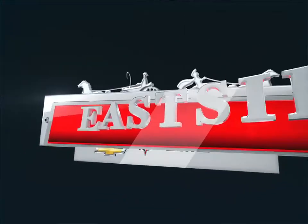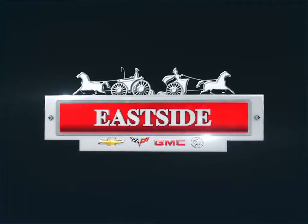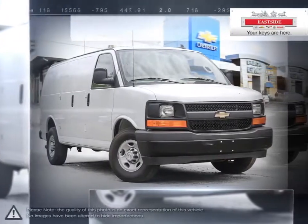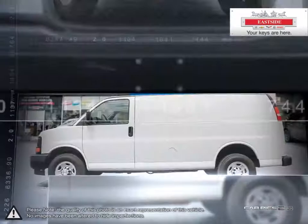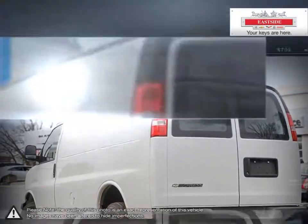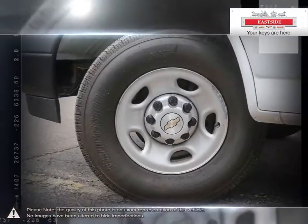Welcome to Eastside Chevrolet Buick GMC. Today we're looking at a 2017 Chevrolet Express. Express is the perfect choice for any job. Chevrolet is proud to build commercial vehicles with the same dependable multitasking work ethic as the people who drive them. Express has long been recognized not just for its excellent initial value but also for its long-term low cost of ownership.